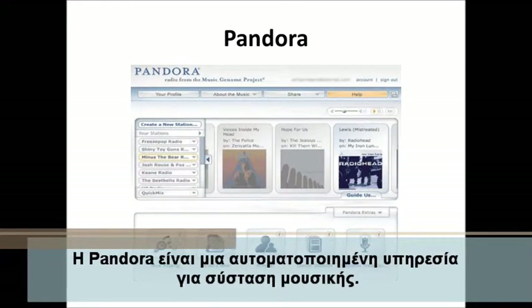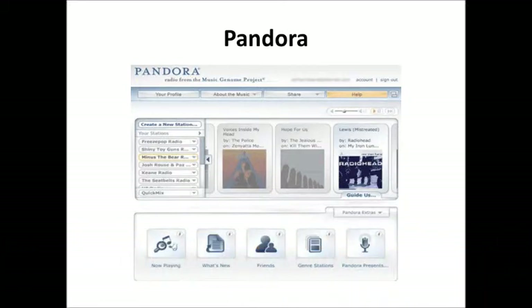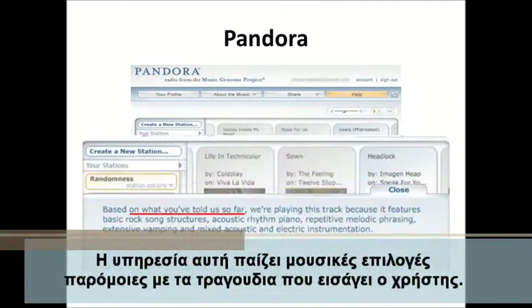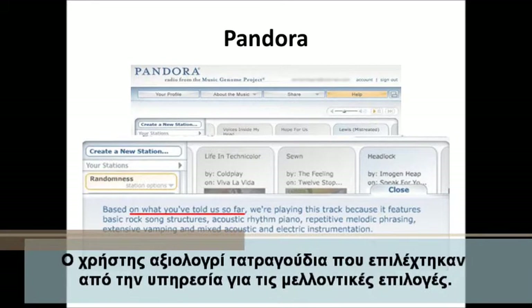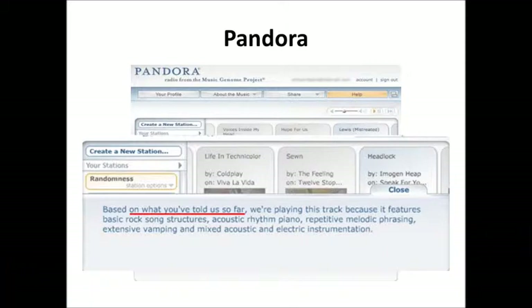Pandora Internet Radio is an automated music recommendation service. This service plays musical selections similar to song suggestions entered by a user. The user provides positive or negative feedback for songs chosen by the service, which are taken into account for future selections.